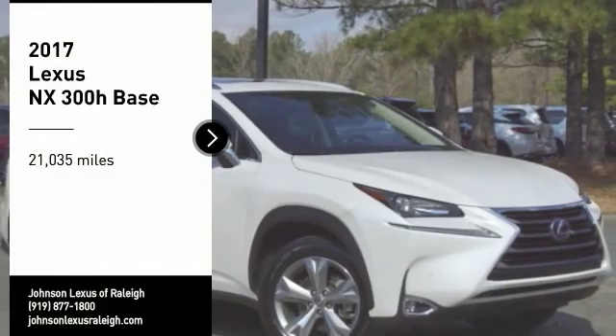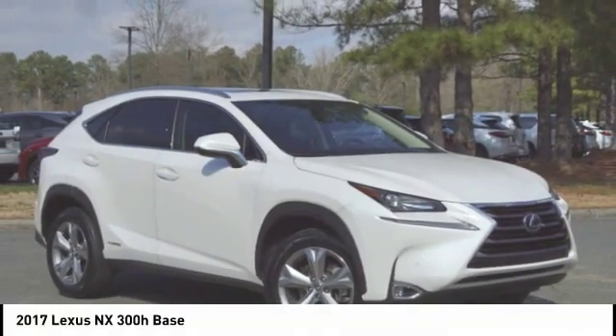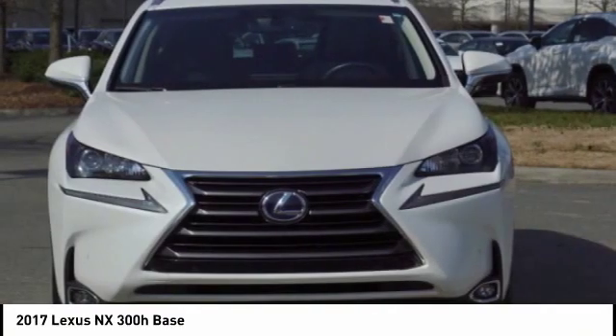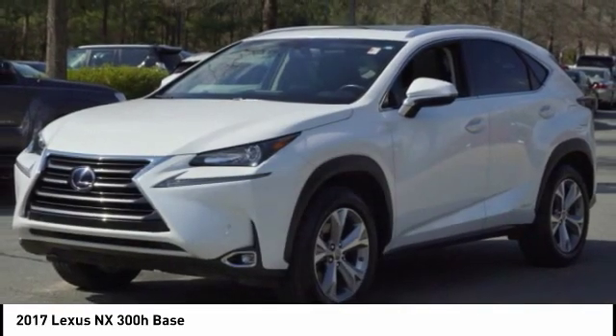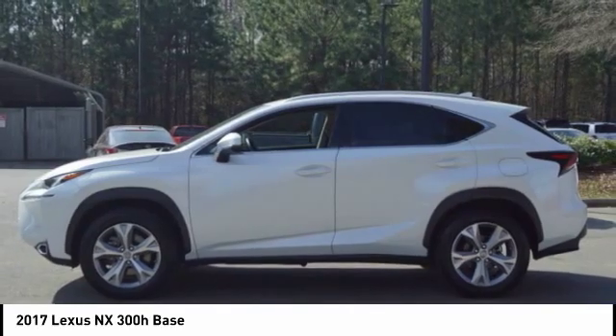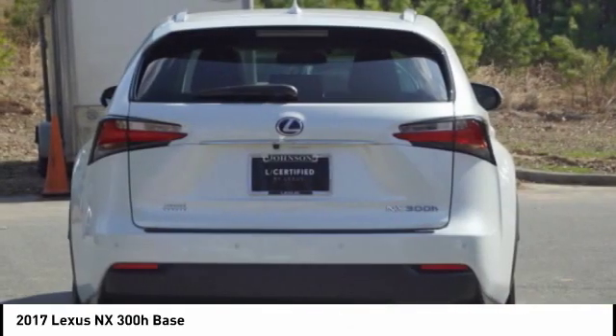Looking for the right vehicle? Check out the 2017 NX Hybrid. Safety, reliability, legroom, and a substantial list of technology features are all items you can expect with the Lexus NX Hybrid. The NX Hybrid also maintains the luxury you're used to with Lexus vehicles while pairing it with class-leading fuel efficiency.